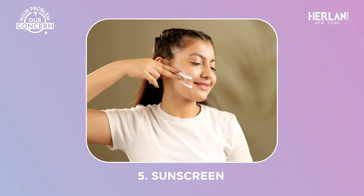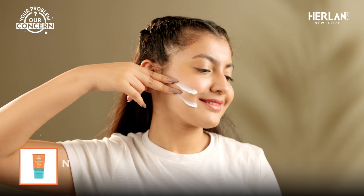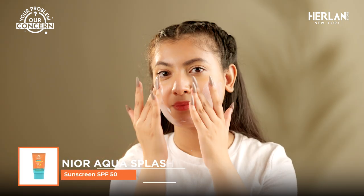Last but not least, S is for Sunscreen. In the daytime, use sunscreen to prevent sun damage and premature aging — use a higher SPF, at least SPF 50.